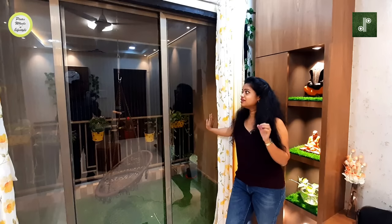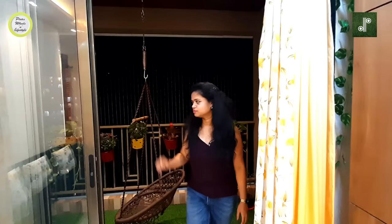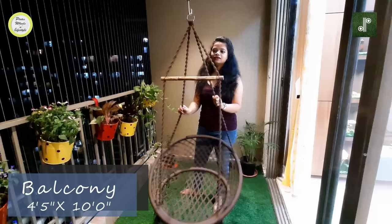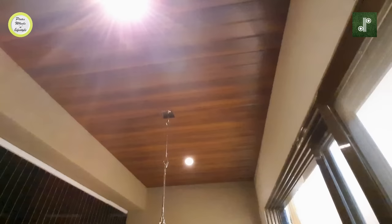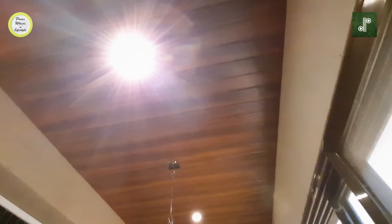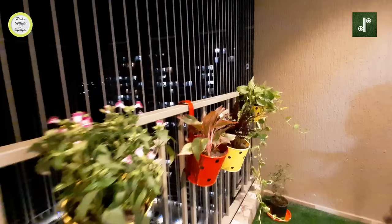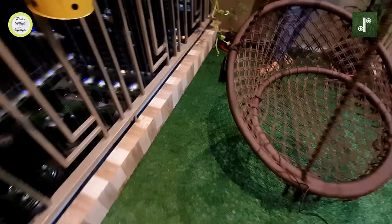Now let me show you the balcony area. In Regency flats, the builder provided balconies for both 1 and 2 BHK units. We have provided a jhoulay provision and it has already been installed. The ceiling above is a PVC ceiling with a wooden texture, and we have provided two warm white lights. The client has also placed beautiful natural plants, and on the floor there is artificial grass — it looks very beautiful.